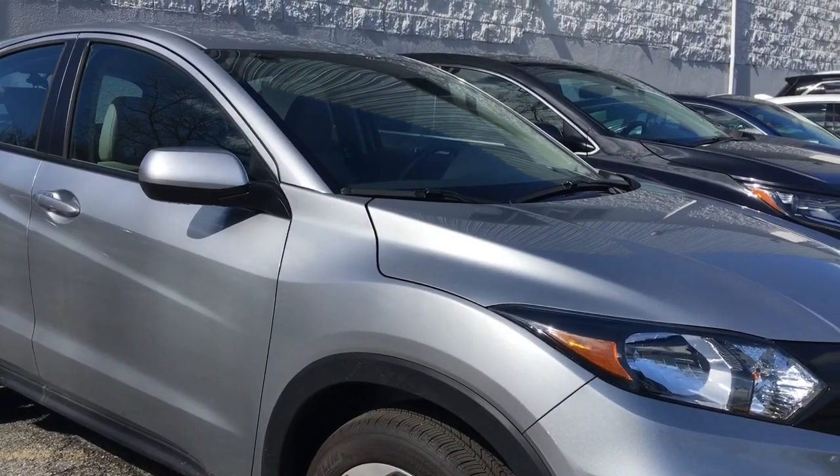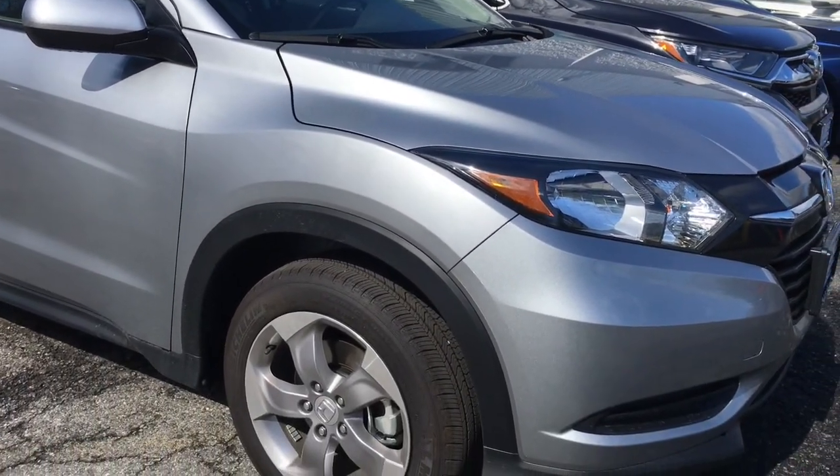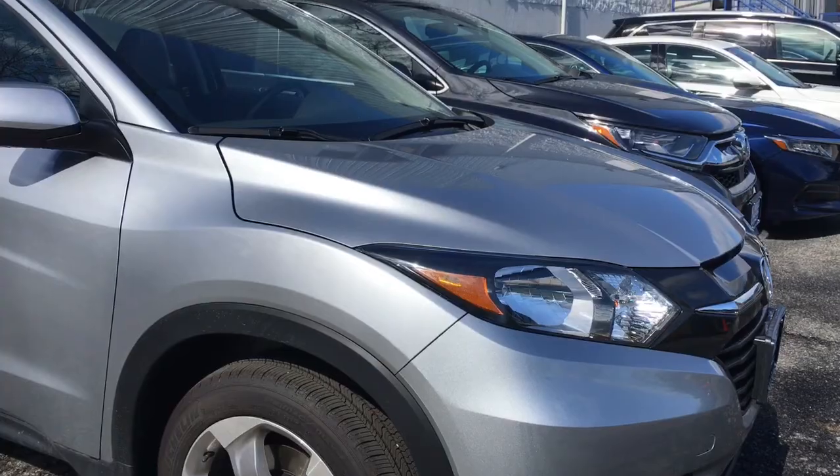Hi Ethan, my name is Iris, I'm from Antkisco Honda, and I'm going to give you a little walk around on the 2018 HRV LX. The 2018 HRV LX does have aluminum wheels and it's silver on the outside.